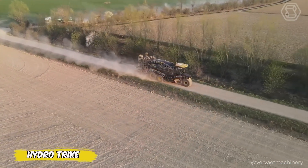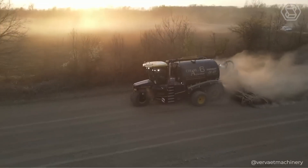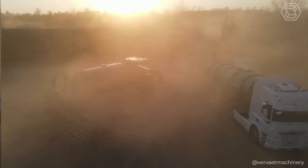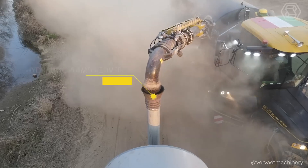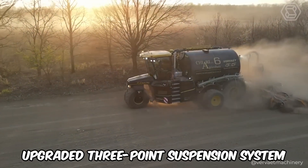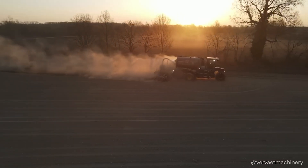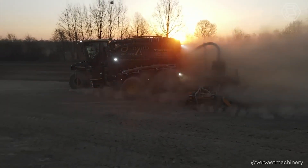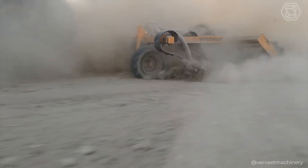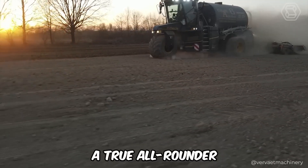The Verveit HydroTrike is perfectly adapted to work in hilly terrain. Thanks to the 5x5 all-wheel drive system, this machine can apply fertilizer efficiently even on slopes where special power and stability are required. Equipped with a hydraulic pump delivering 175 liters per minute and providing 130 horsepower, and featuring an upgraded three-point suspension system that improves shock absorption and includes a tilt sensor that automatically locks the suspension on a particular side when a tilt is detected.